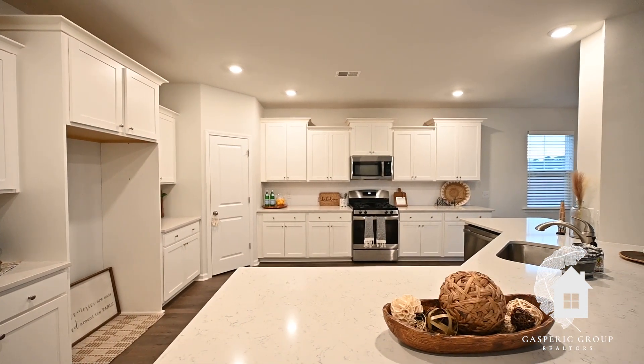This home is almost 3,000 square feet, and this floor plan is highly sought after. The Dual Masters features a large kitchen — it's just a wonderful layout.